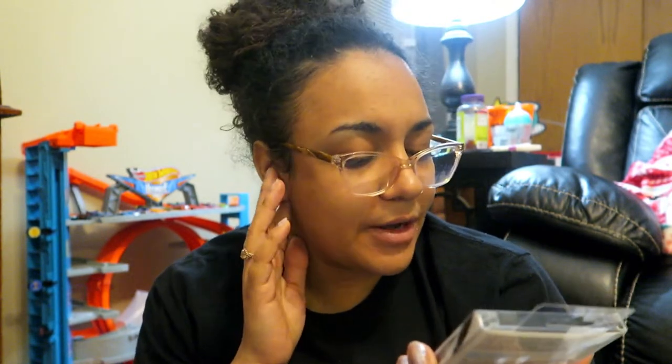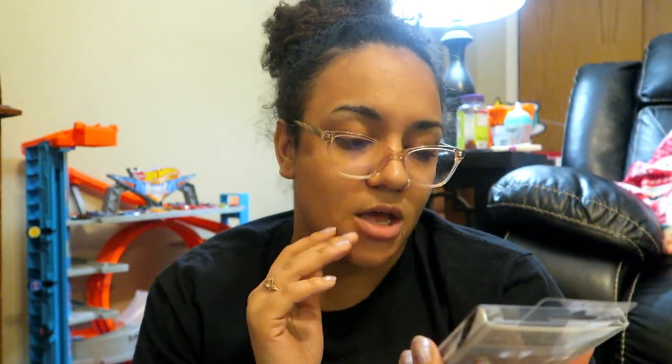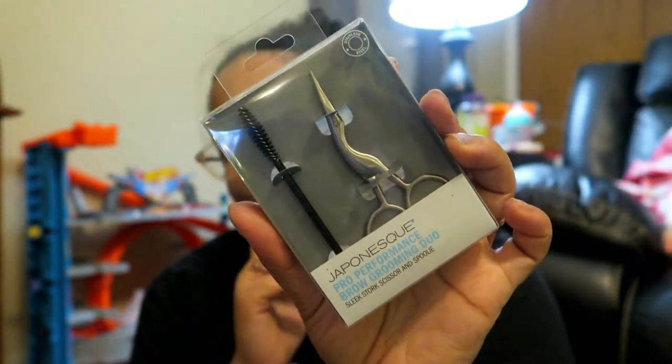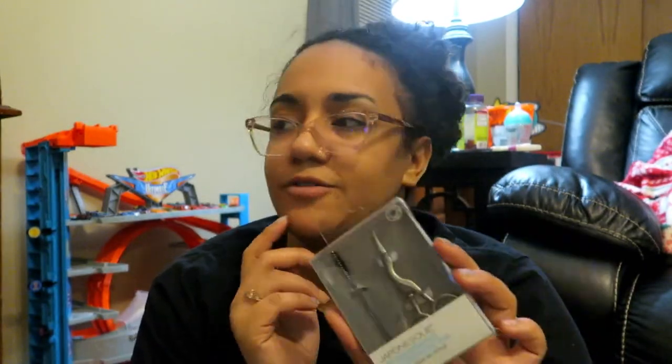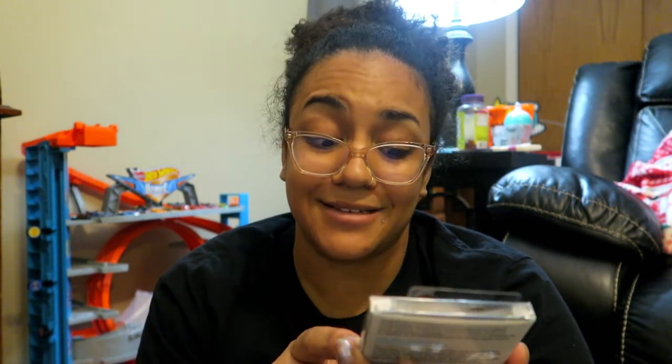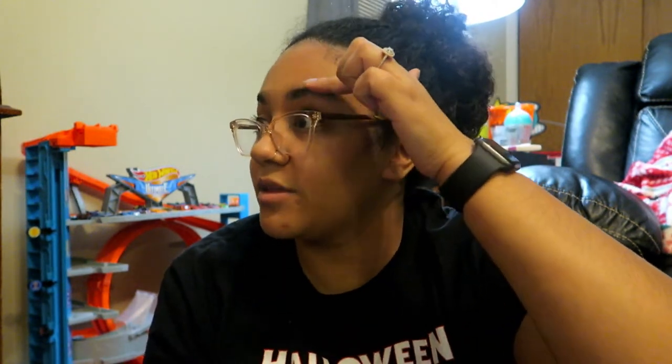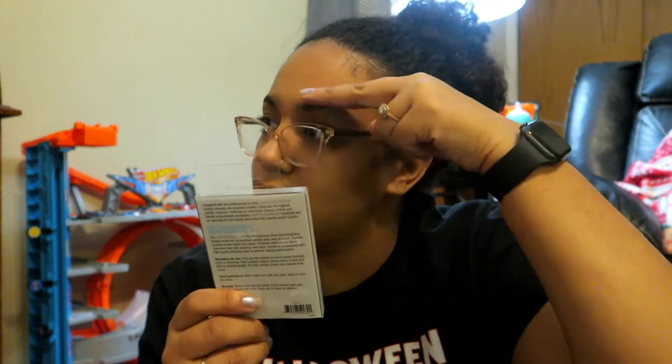I got this — I've always wanted one. I don't know how to say the brand name but I think it's Japonesque. It's a spoolie and scissors you use to trim your eyebrows — you brush them up and snip whatever hangs over so your eyebrows aren't too long. That was $9. I'm excited to use those.